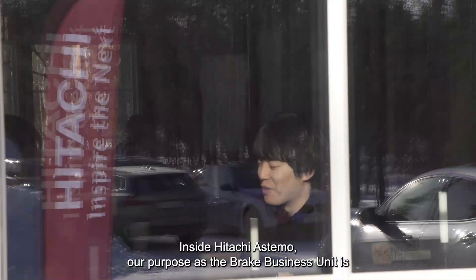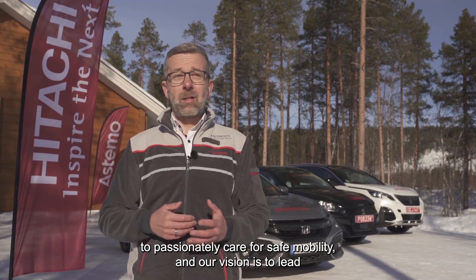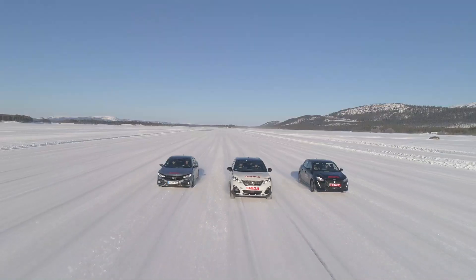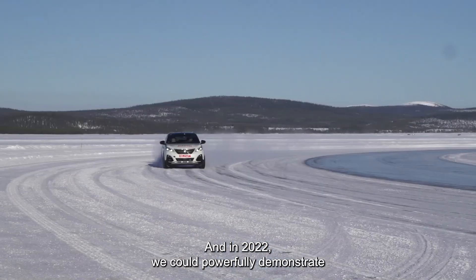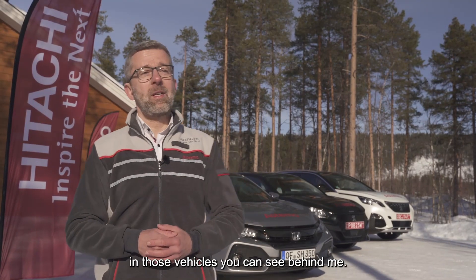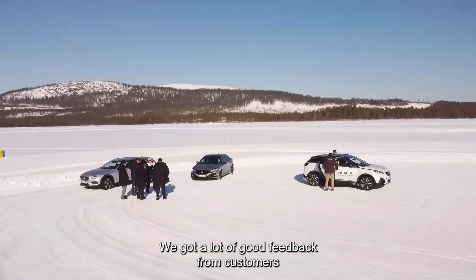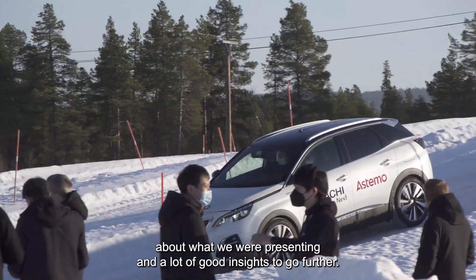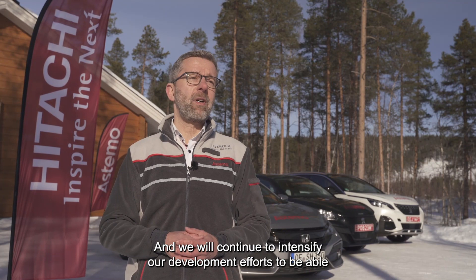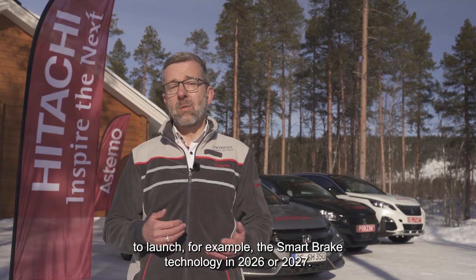Inside ASTEMO, our purpose as the brake business unit is to passionately care for safe mobility, and our vision is to lead the transformation of braking solutions to shape sustainable mobility. In 2022, we powerfully demonstrated that purpose, ambition, and passion through the innovations in these vehicles. We received a lot of good feedback from customers and valuable insights to go further. We will continue to intensify our development efforts to launch the smart brake technology in 2026 or 2027.